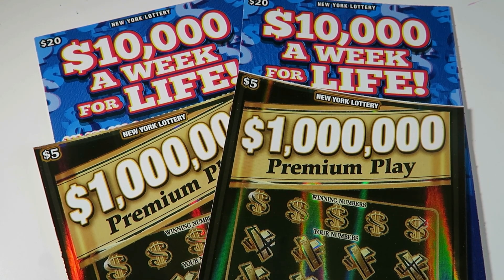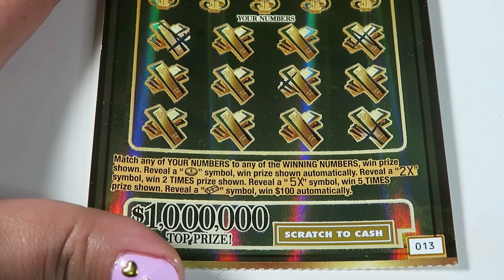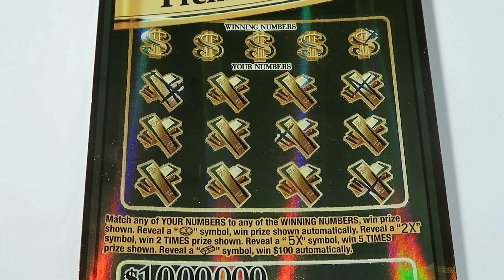I'm so excited — I've always wanted to do a loose change book and I'm doing it! Okay, let's get started with premium plays. We are starting with ticket number 13. This is a match your numbers to the winning number game. The coin is automatic. You can also find a 2x, 5x, and a gold bar symbol which is $100 automatically.